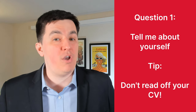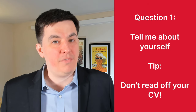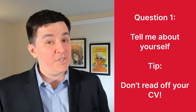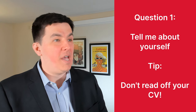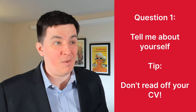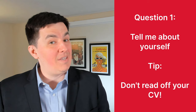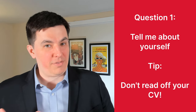A very common mistake people make when answering this question is reading off their CV. That's not the point. They have your CV in front of them — if they wanted to know about your CV, they would ask about it. For example, if HireVue asked me that question: 'Hi, my name is Patrick. I really like helping people and making YouTube videos, so getting to work at a YouTube channel that does both really appeals to me. I also enjoy biking and board gaming.' Simple, straight to the point. Don't read off your resume.